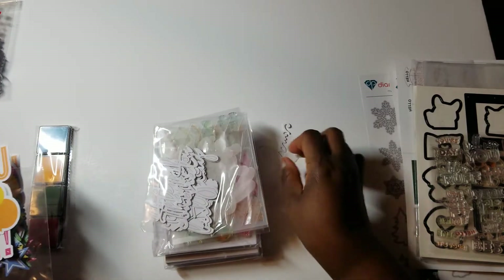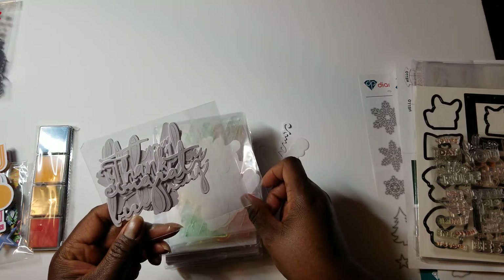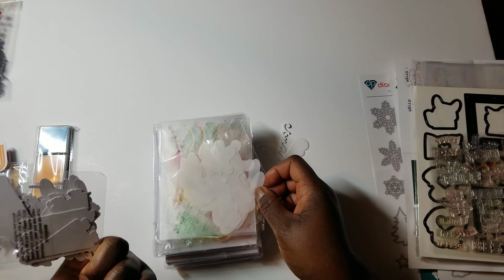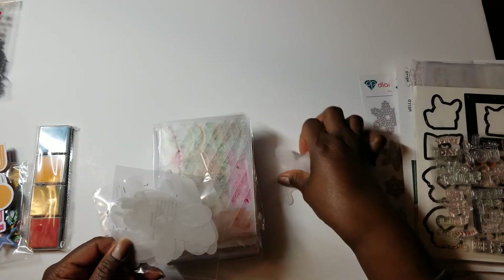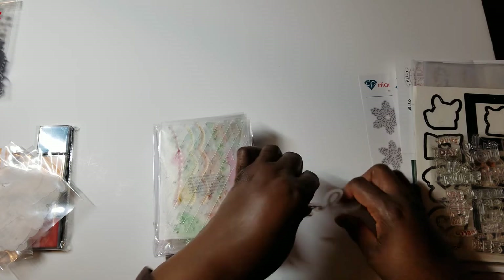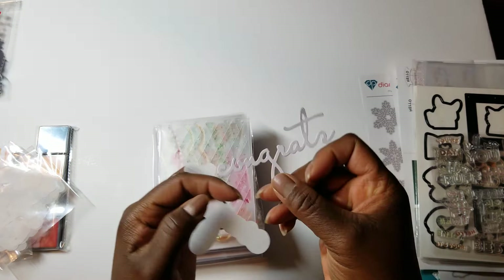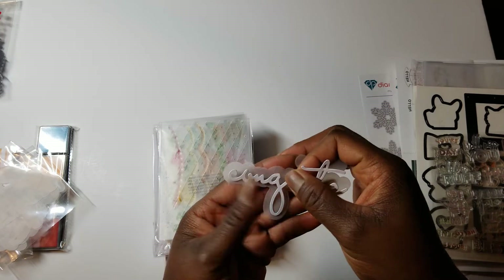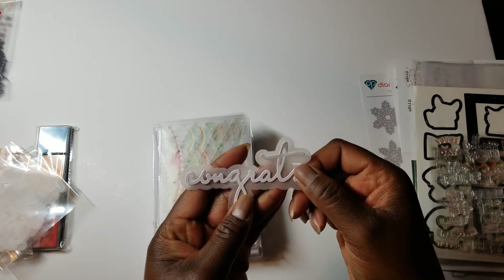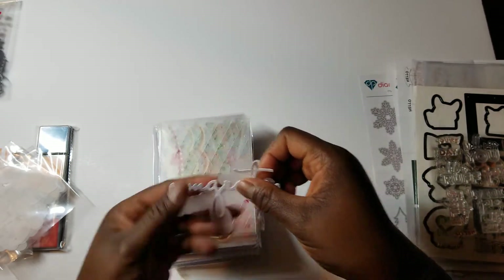Then there is a set of words — thanks, congrats, thank you, birthday — some pennants in white. And then there are vellum pieces that are backgrounds, so you have something like 'congrats' and a vellum piece to put behind it to give it a different look. You get several of those.